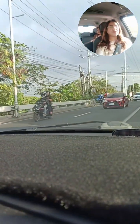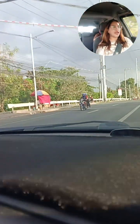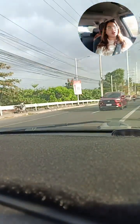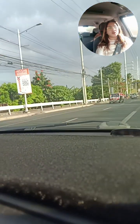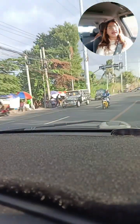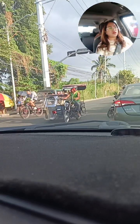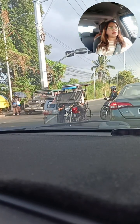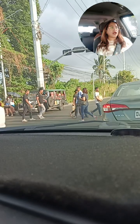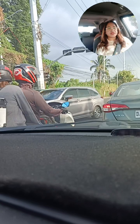Good morning! So ayan guys, andito tayo today sa Santa Rosa — dito tayo sa near SM Santa Rosa. Pupuntahan po natin ang Terp Residences. Si Terp Residences is located at Biñan, Laguna. Andito tayo sa harapan ng SM Santa Rosa. Taga Santa Rosa lang po kami, kaya itutour po namin kayo sa Terp Residences — bisitahin po natin ang kanilang projects dito sa Santa Rosa, Laguna.